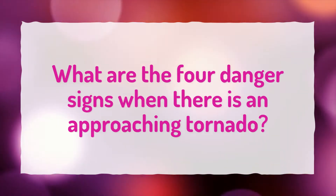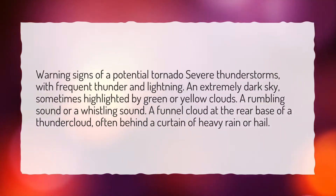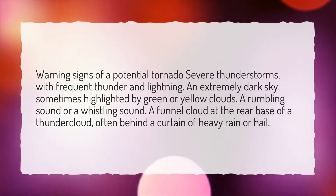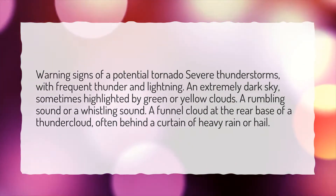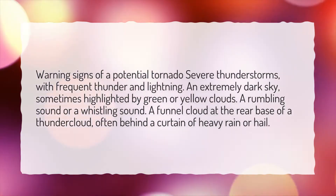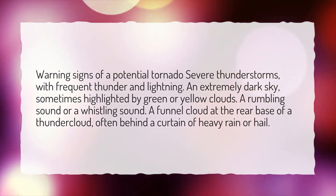What are the four danger signs when there is an approaching tornado? Warning signs of a potential tornado: severe thunderstorms with frequent thunder and lightning; an extremely dark sky, sometimes highlighted by green or yellow clouds; a rumbling sound or a whistling sound; and a funnel cloud at the rear base of a thundercloud, often behind a curtain of heavy rain or hail.